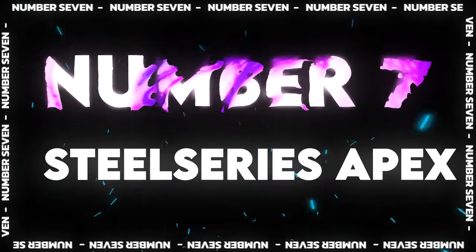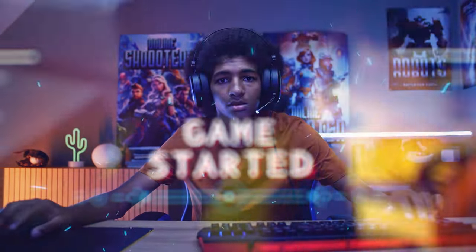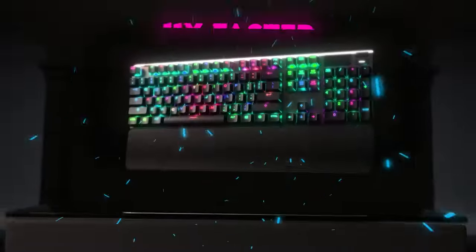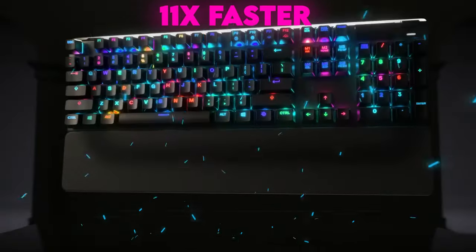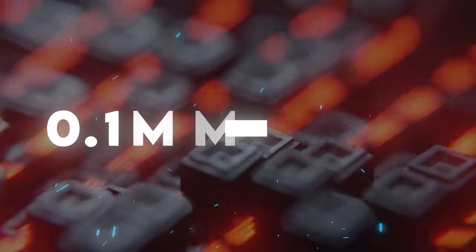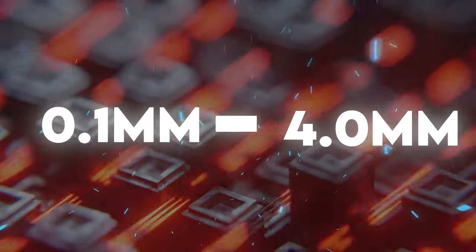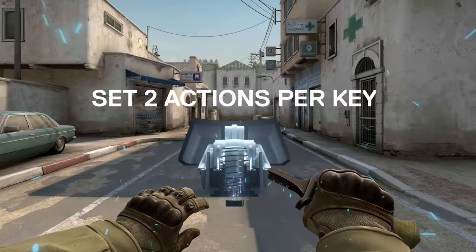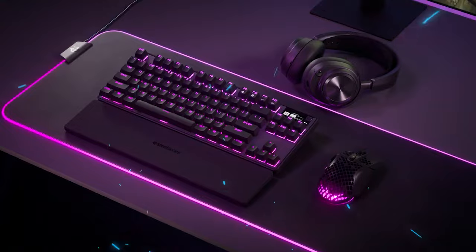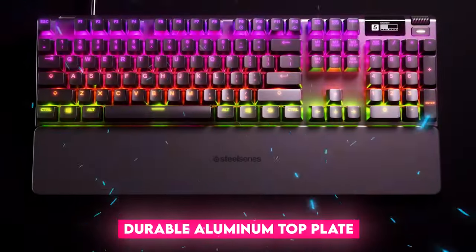Number 7: SteelSeries Apex Pro TKL 2023. The SteelSeries Apex Pro TKL is ideal for gamers, because it offers 20x faster actuation and 11x faster response than traditional mechanical keyboards. Each key also offers 40 levels of actuation, between 0.1mm and 4.0mm. Plus, you can associate two actions with each key. It has Omnipoint 2.0 adjustable switches, impressive and customizable RGB lighting effects, adjustable tilt legs, and a durable aluminum top plate.